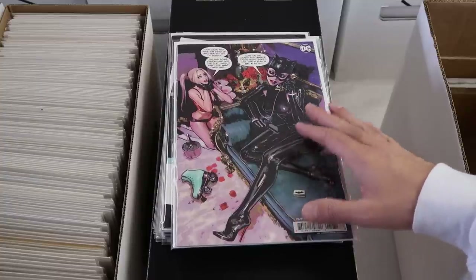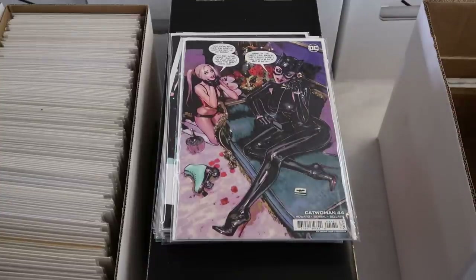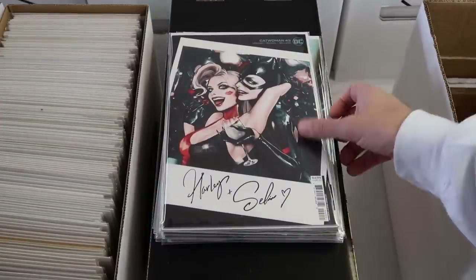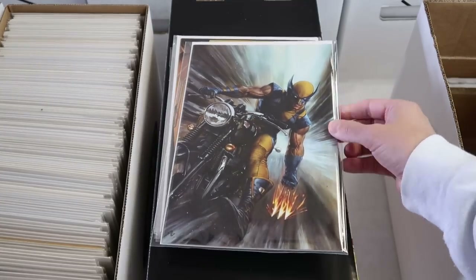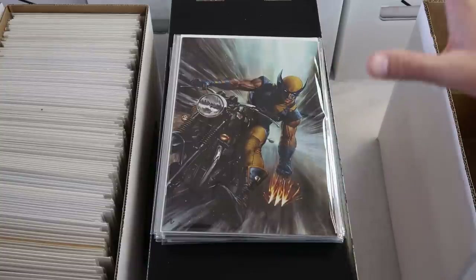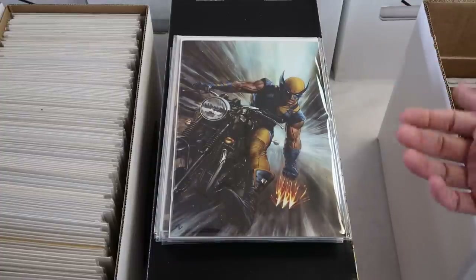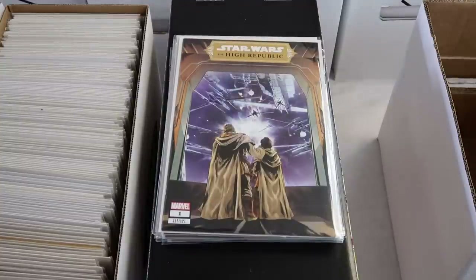Catwoman 44 — I think it was a hot cover but probably not worth getting graded, because by the time it comes back from CGC it probably won't be hot anymore. In today's market, flavor-of-the-week stuff might not be worth it. My cutoff for whether it's worth getting graded is around $75. Cool covers without key significance — the best you can usually hope for is about $50. So for something like this, it's borderline — I'll bring it to Whatnot.